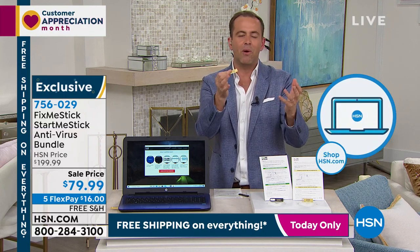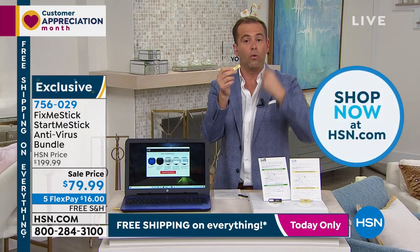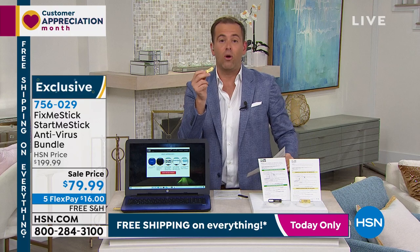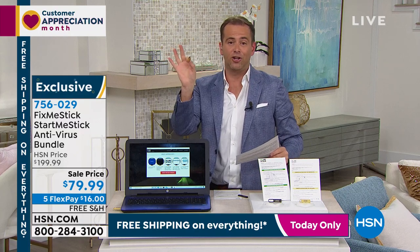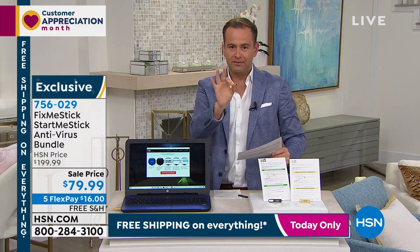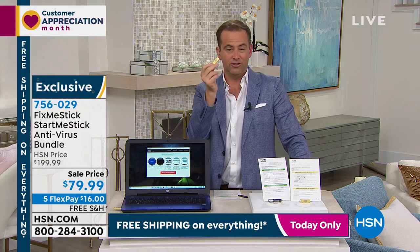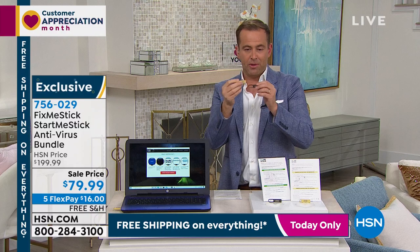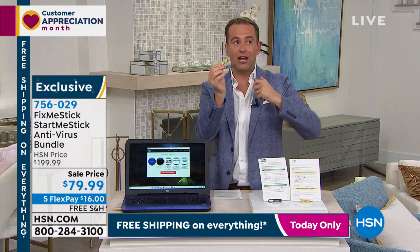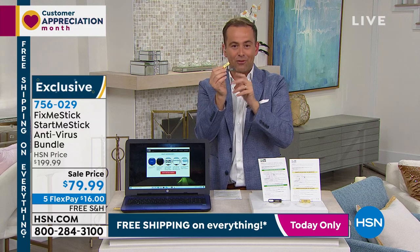Normally Fix Me Stick is $59 for one computer for one year, and then every year it's $59 again. We have our final quantity with a lifetime of service on three computers — PC or Mac — so you never have to pay another fee. We're also bundling it with Start Me Stick: an amazing lifetime-of-service product that takes a really old computer from the closet and makes it run again.